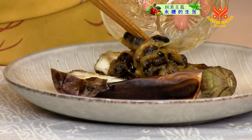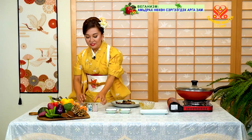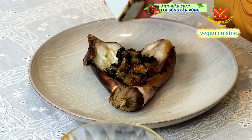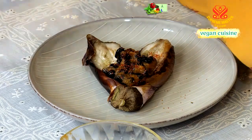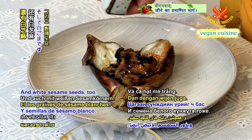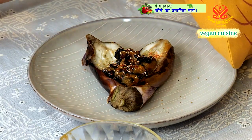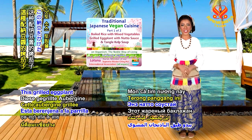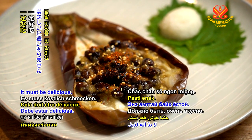お醤油と生姜、あるいはそのままで食べていただくと、ナスの甘みが味わっていただけますが、今日は独特な日本の納豆で食べてみたいと思います。そして、七味唐辛子をふりかけましょう。そして、白ごまです。出来上がりました。